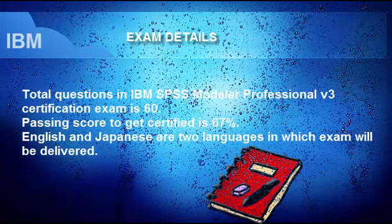Exam Details: The total number of questions in the IBM SPSS Modeler Professional V3 Certification Exam is 60. The passing score to get certified is 67%. The exam will be delivered in two languages: English and Japanese.